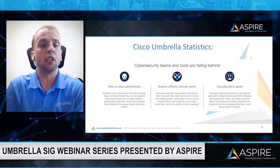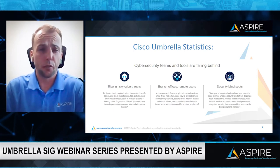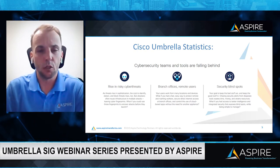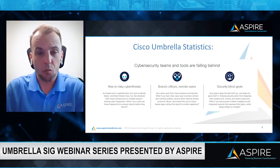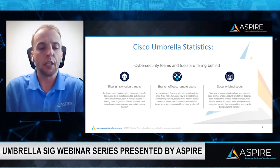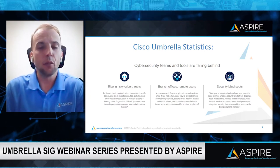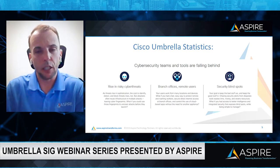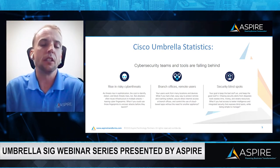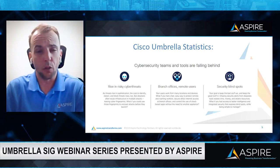Some statistics about Cisco Umbrella: cybersecurity teams and tools are falling behind rising cyber threats. You see it every day — coastal pipelines, ransomware, constant attacks, phishing schemes where a user clicks on an email thinking it's from a C-level executive or another employee, when really it's a malicious tool. Umbrella gives us the data to protect not only your corporate users but also your branch offices and remote users.